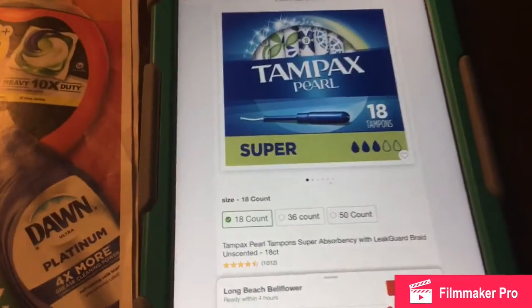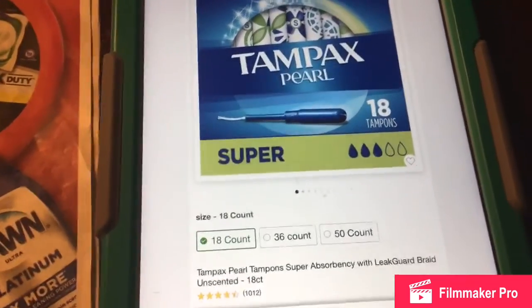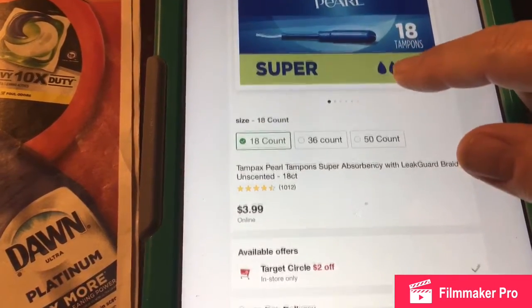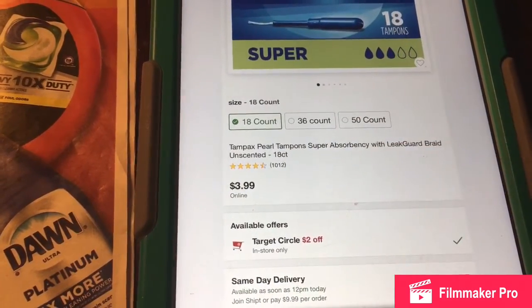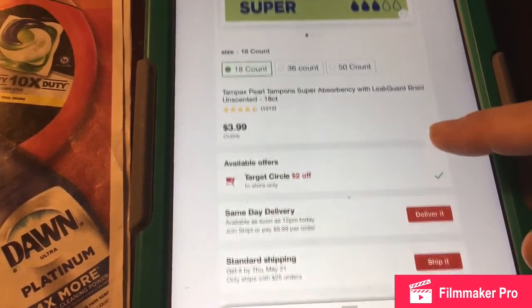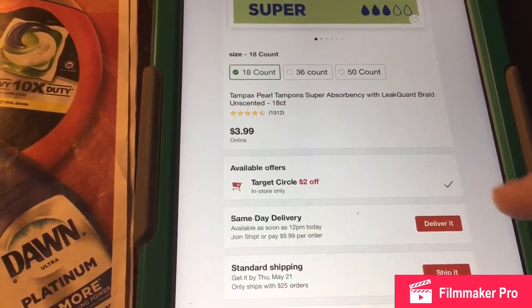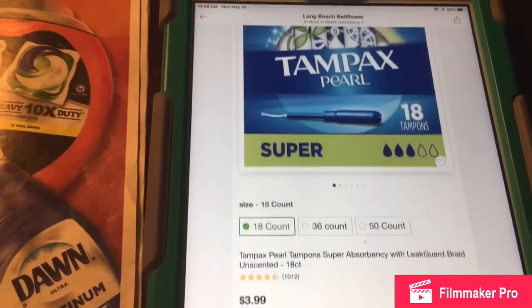I wanted to show a really good deal here. 18-count Tampax is only $3.99 at Target, and there's a $2 Circle coupon that you can use for it. So that's a good deal.